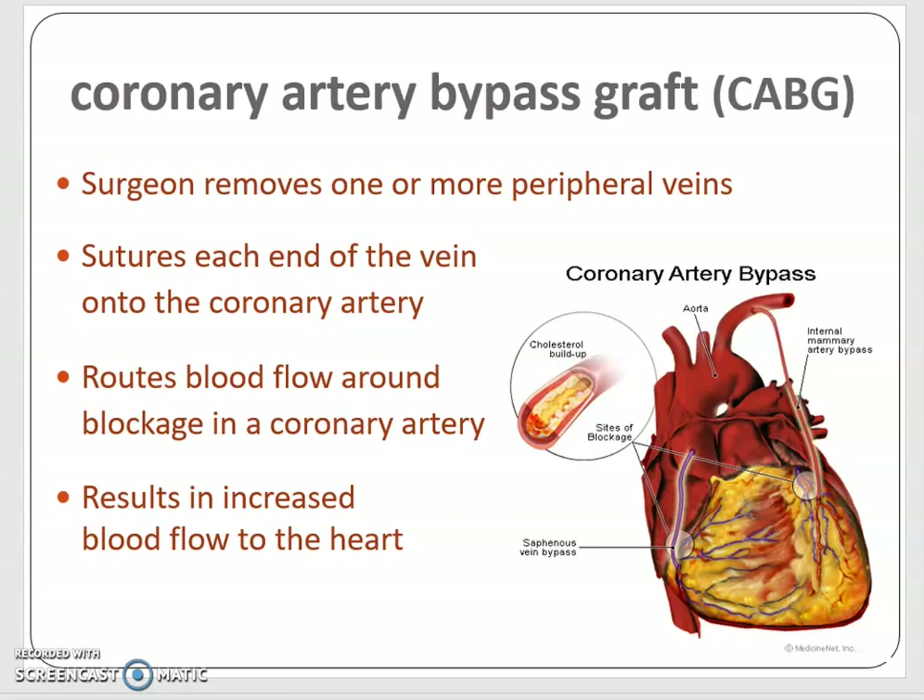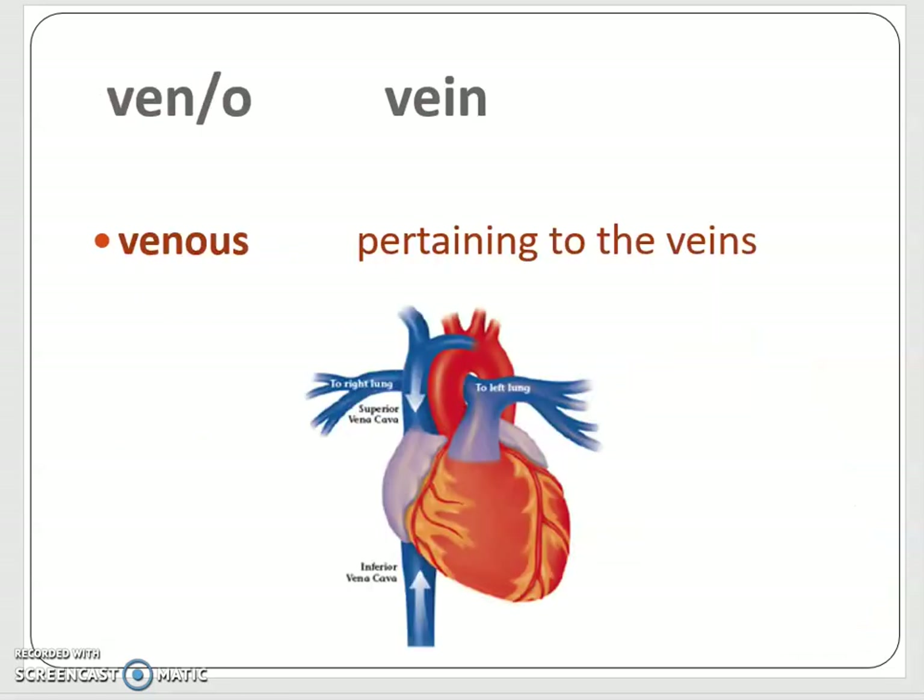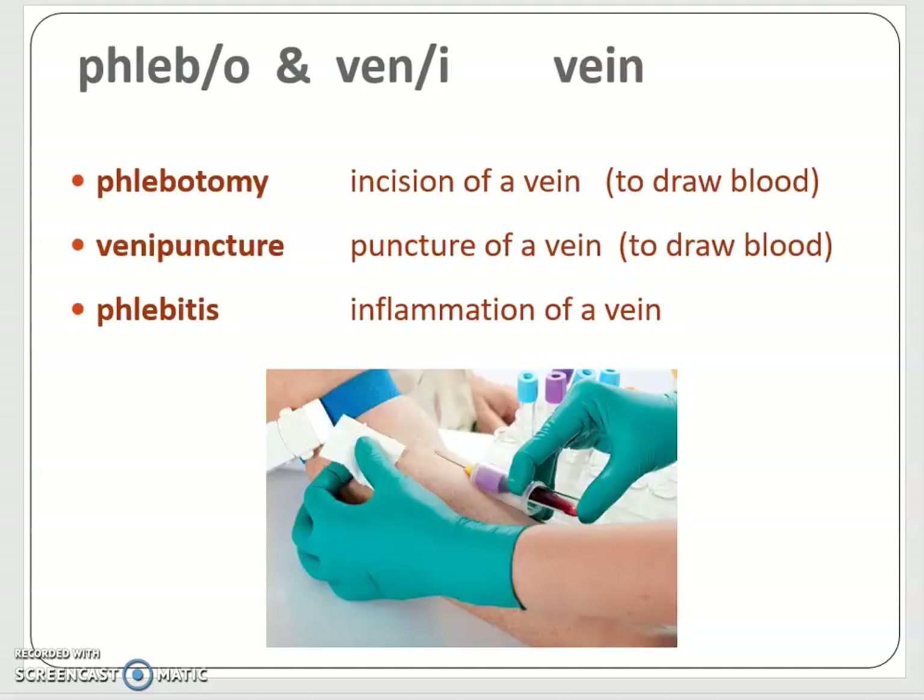Moving from heart attacks, let's go back to the other vessels we should be learning about. Veino is a combining form for vein. Venous means pertaining to the veins. And phlebotomy — now we're approaching your job description because we're talking exclusively about veins. There are actually three combining forms: veino, phlebo, and veni. So ven can have either an o or an i. Just learn these words the way they are and you'll know.